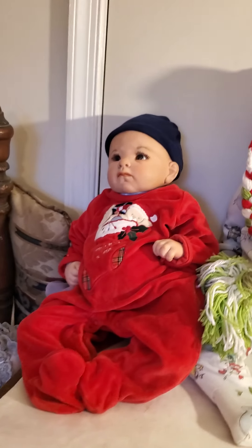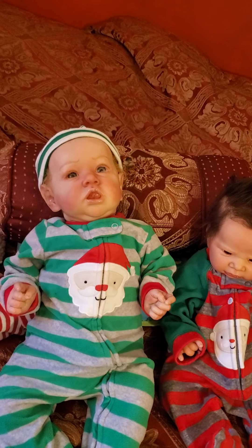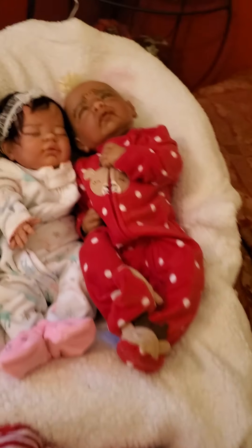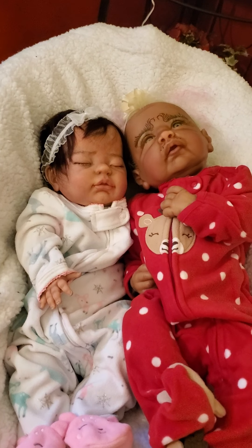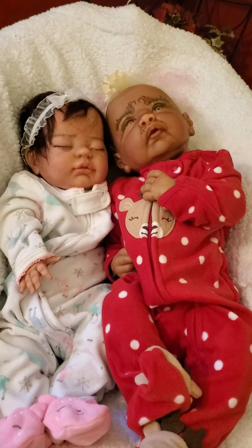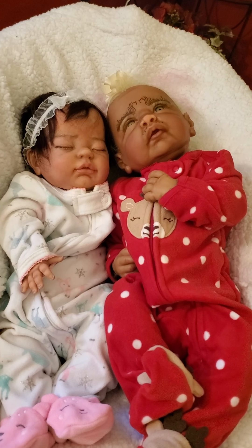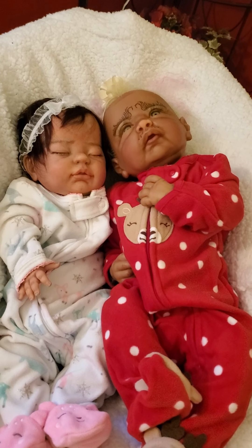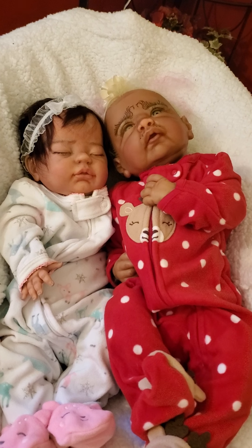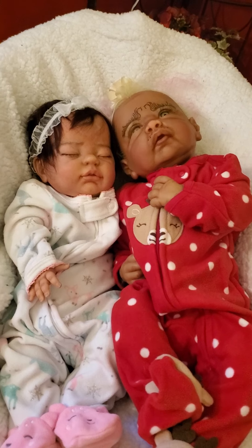I just wanted to show you all the babies today. I'm going to try to keep these videos from being super long because long videos can be hard to watch. These sweet babies want to say hi to their aunties. Tomorrow I'll make more videos of the rest of the babies. Stay safe, stay blessed — I appreciate each and every one of you, and I hope you have a wonderful holiday with your family and loved ones. Talk to you very soon!